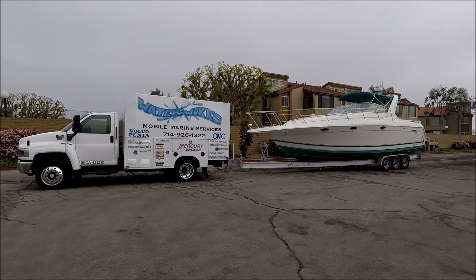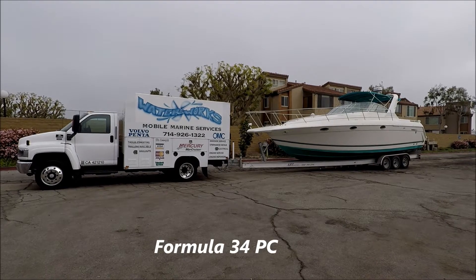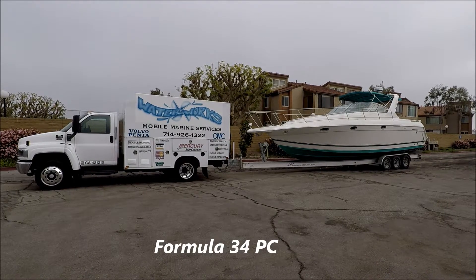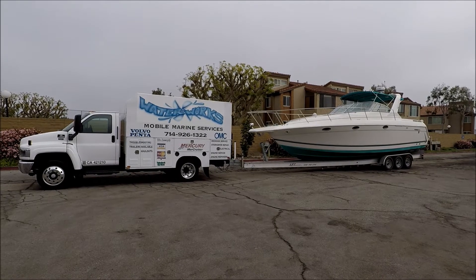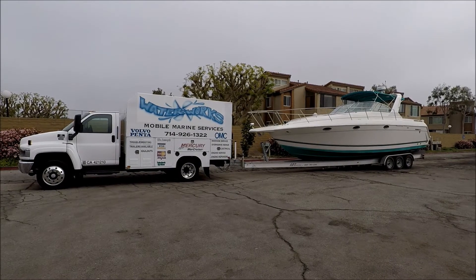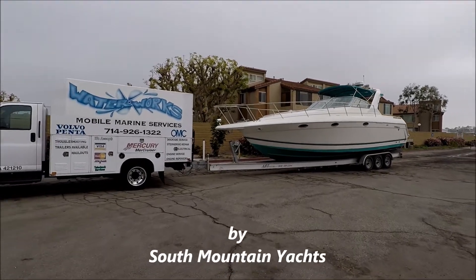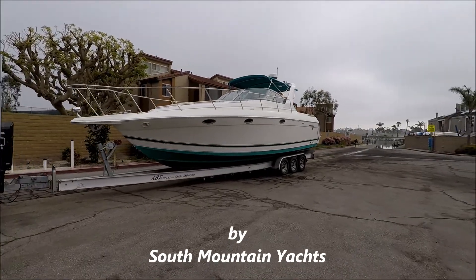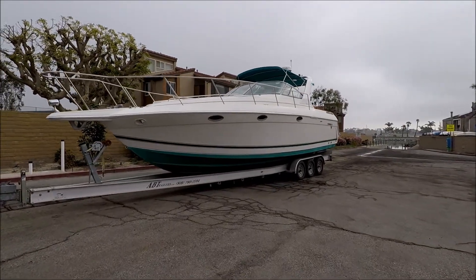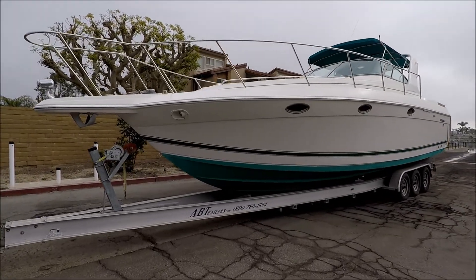Here we are with this 1998 Formula 34 PC that's been completely refurbished by Waterworks Mobile Marine Service, one of our top mobile mechanics here in Orange County. This 34 Formula has two brand new 8.1 Mercruiser EFI engines in it that come with a full three-year warranty.